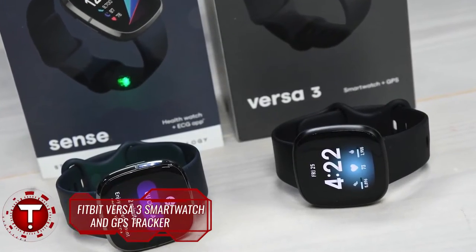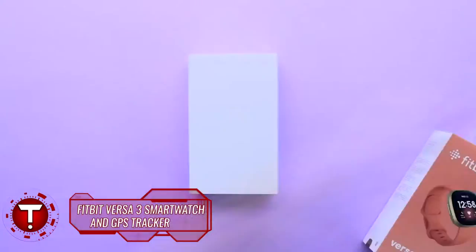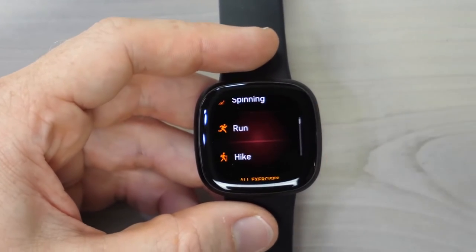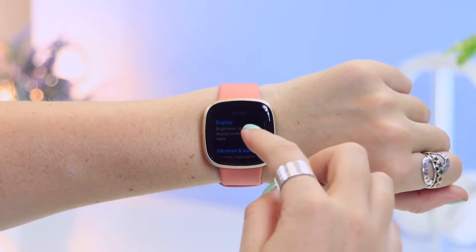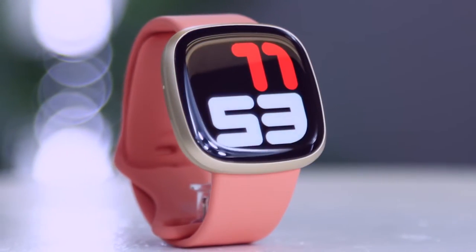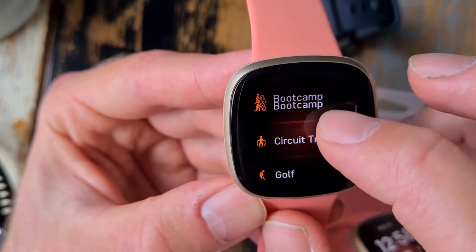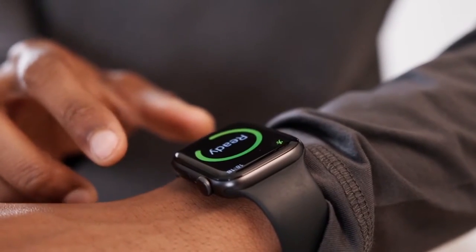Fitbit Versa 3 Smartwatch and GPS Tracker. If you need some encouragement to exercise, the Fitbit Versa 3 Smartwatch and GPS Tracker might be the answer. Its built-in GPS tracks your outdoor runs' pace, distance, and intensity right on the route you follow. Furthermore, it tracks your time in light, heart rate, deep, and REM sleep to provide you with a sleep score. The sleep-wake function gently wakes you during the optimal stage of sleep so you're energized for the day.